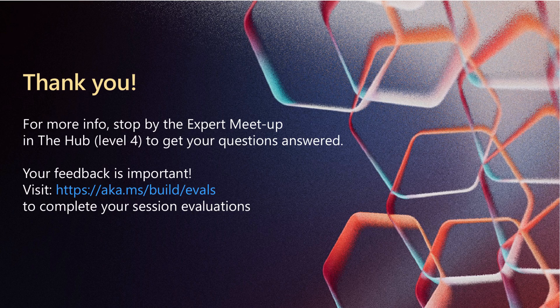Thanks for watching this recap. For more details, demos, and the full experience, please check out the complete session video. If you want to explore further or have questions, the community at the Hub is a great place to connect and share. We appreciate your feedback, which helps us deliver even better content in the future. Until next time, keep vibing with AI and pushing the boundaries of code.